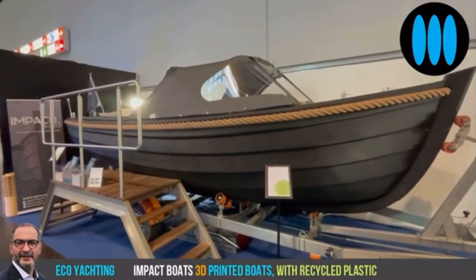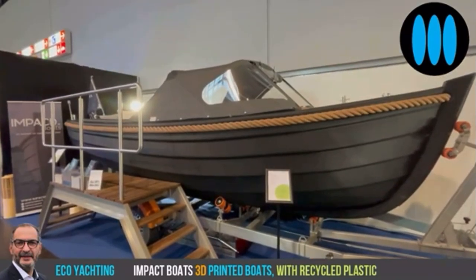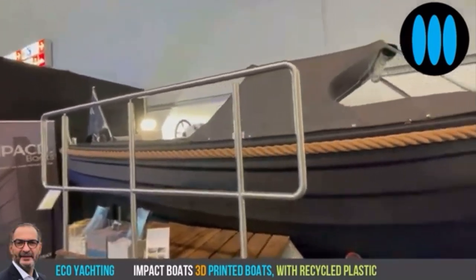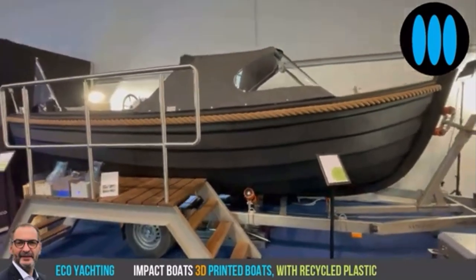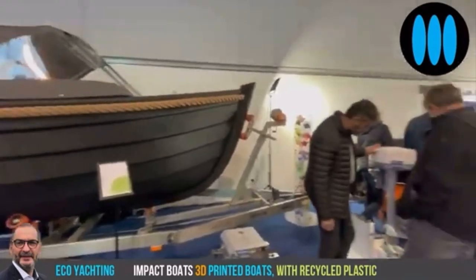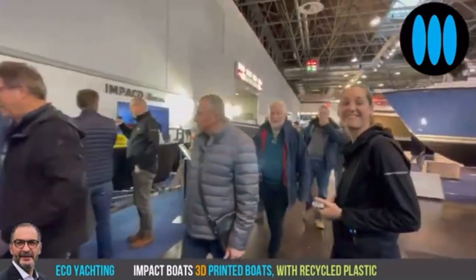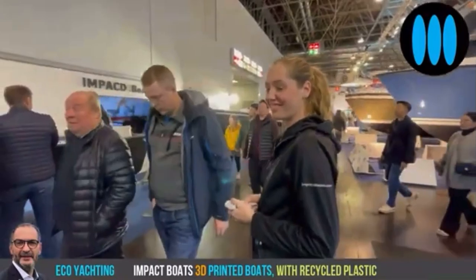Hello everybody and welcome to Eco Yachting, an Eco Yachting show live from Boat du Soldeur 2023. I'm in front of the Impact Boat booth in Hall 4. On this boat I've discovered a really interesting, innovative project — Impact Boats. It consists of boats constructed with 3D printing technology. Let's meet Marika de Bourre.